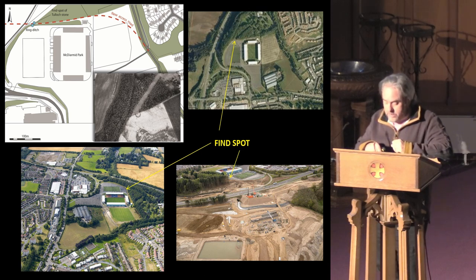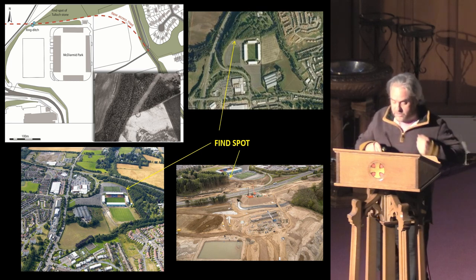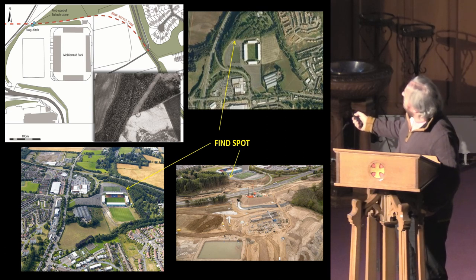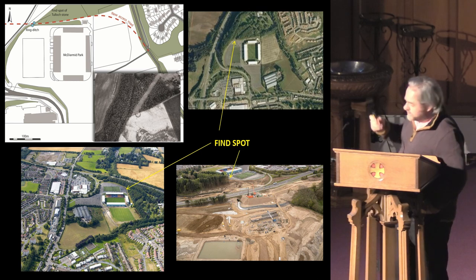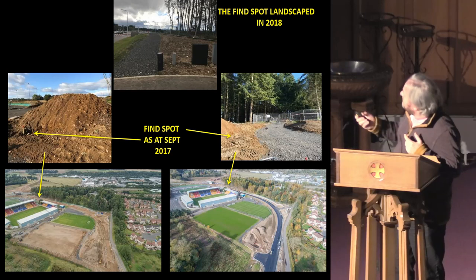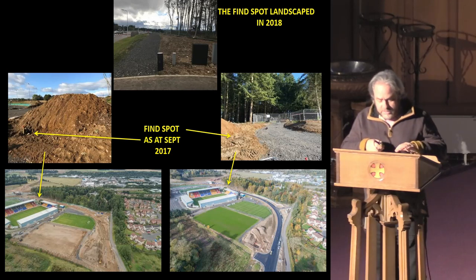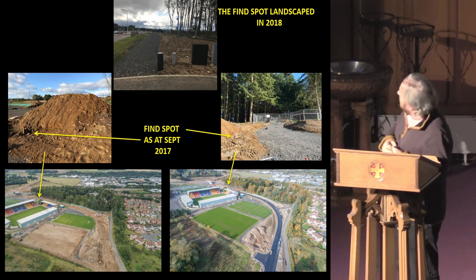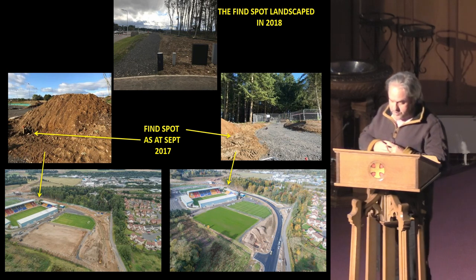This was to create a new road down to a new housing estate of Bertha Park, paving the way for another road to follow, to cross the new bridge to be placed just north of Scone. You can see McDiarmid Football Stadium here, this is the crematorium, and the find was in here, which you can see replicated on the aerial images. Here we can see the road in progress, running between McDiarmid Park and the stadium and the Perth crematorium.